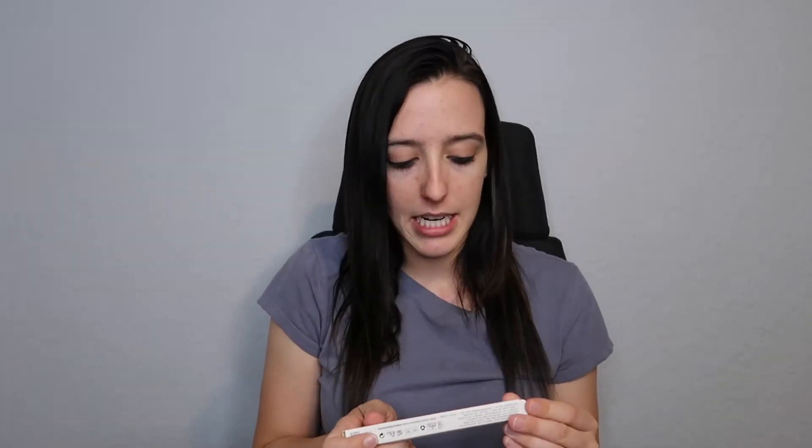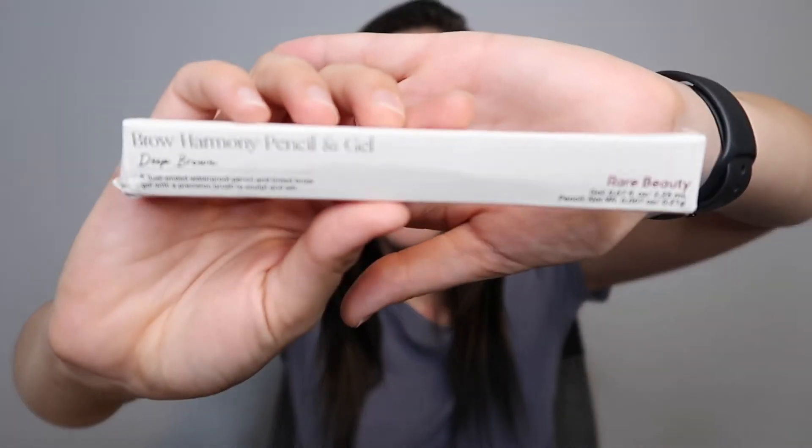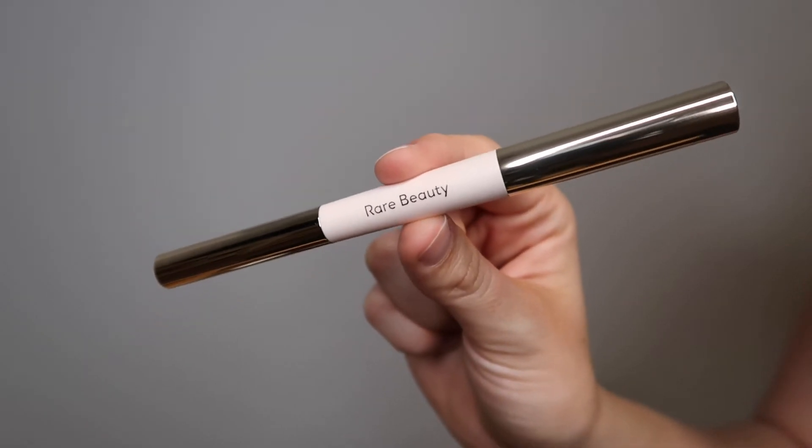Next is something pretty exciting — the Rare Beauty Brow Harmony Pencil and Gel from Selena Gomez's brand. I really wanted to try something from Rare Beauty but wasn't sure what. I debated the liquid highlighter and the liquid blush, which I'd like to try at some point. Since I don't really have a brow pencil I use anymore — I just use shadow for my brows — I wanted to try this because it's a pencil and gel in one product. I picked it up in the shade Deep Brown since my brows are pretty dark.